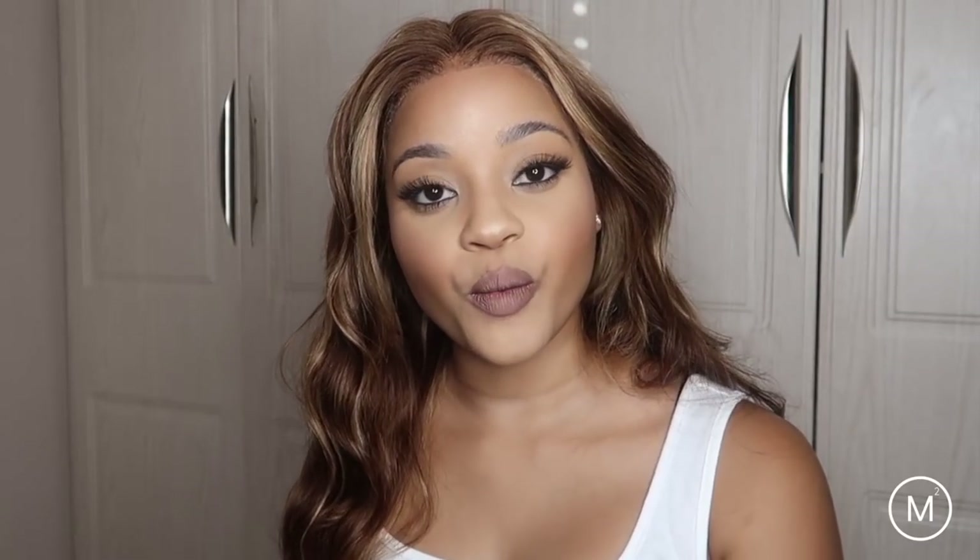That's enough rambling from me. If you have any other questions, I will answer your questions in the comments — just leave all your questions down below. And let's see the pieces, darling! So first up, we have this two-piece. It is a chocolate coloured two-piece.